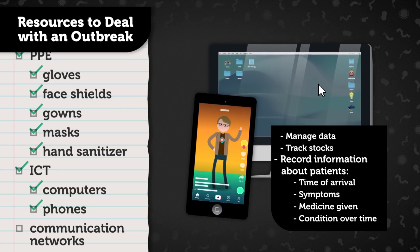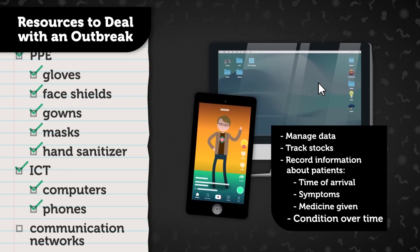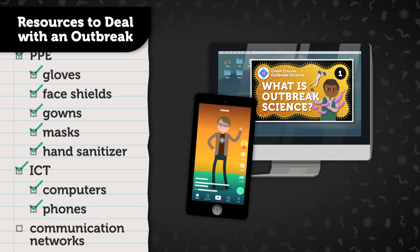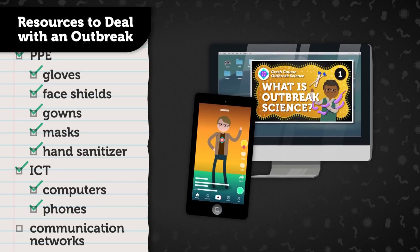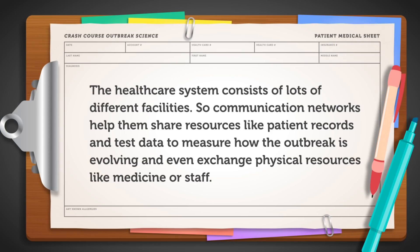Importantly, we can also record information about our patients like when they arrived, what symptoms they had, what medicines they were given, and their condition over time. If we don't know exactly what disease might be driving an outbreak in its early stages, this kind of data can help us find out, provided we can share it with others. The healthcare system consists of lots of different facilities, so communication networks help them share resources like patient records and test data to measure how the outbreak is evolving, and even exchange physical resources like medicine or staff.